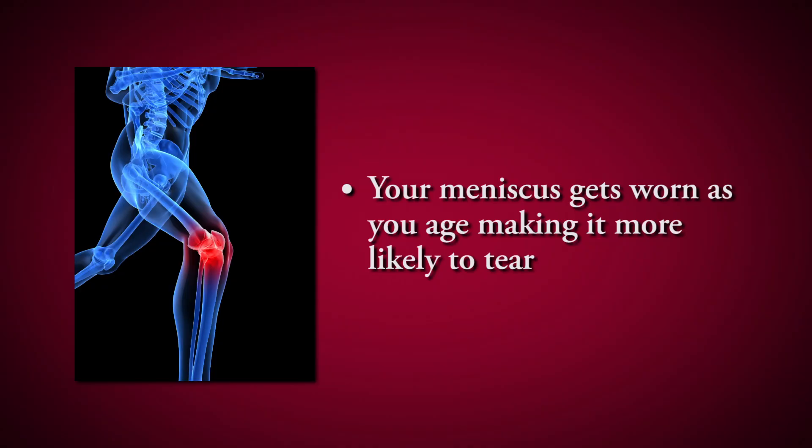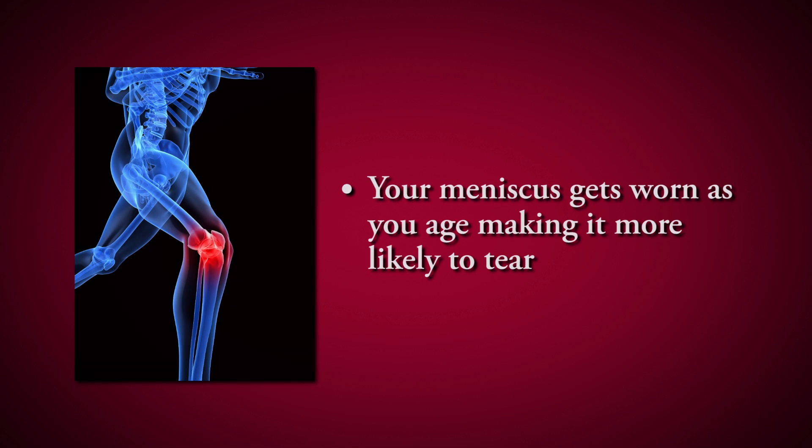As we get older, a lot of times it's more of what we call a degenerative tear. As we walk it starts wearing down, and over time you start developing tears.